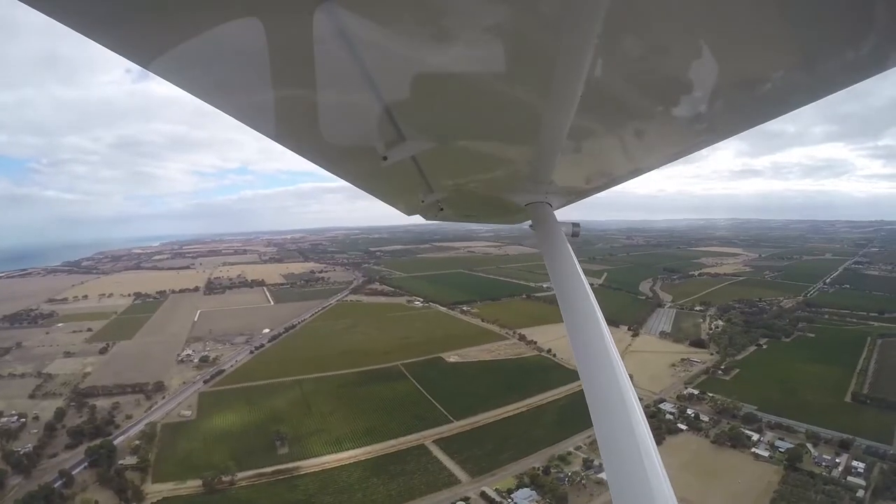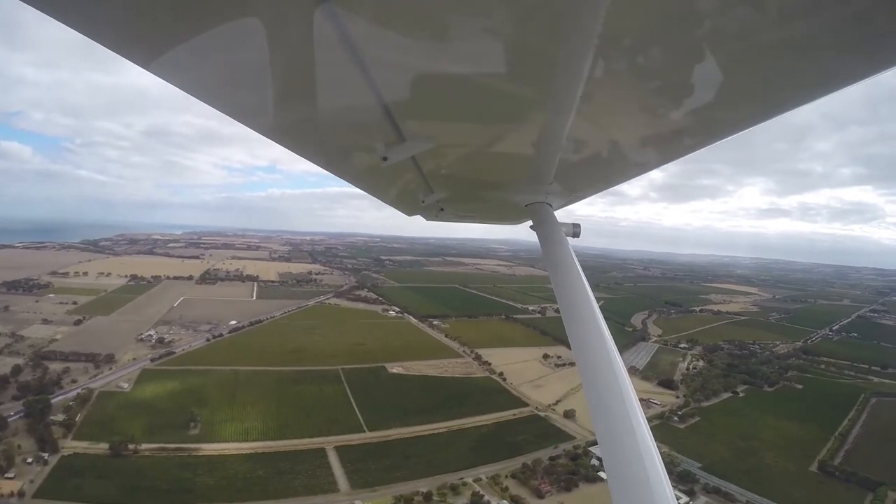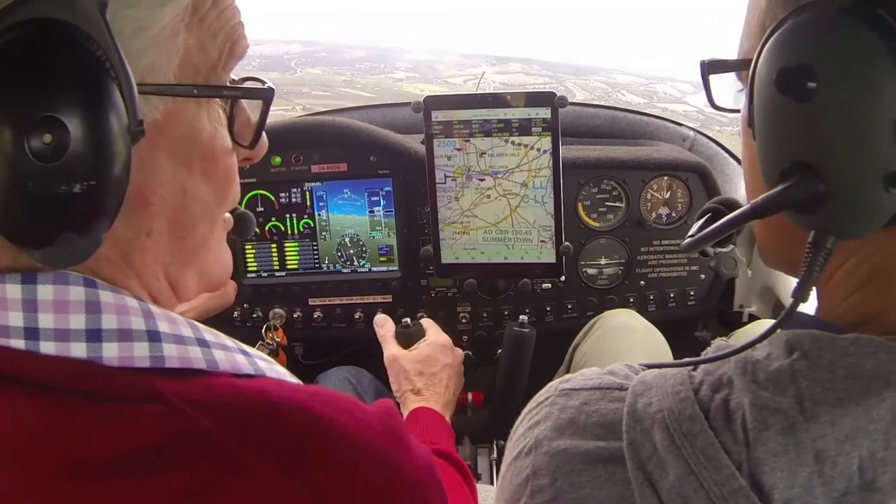And if for any reason the landing goes haywire, I'll accelerate completely — just take off and get up in the air again.